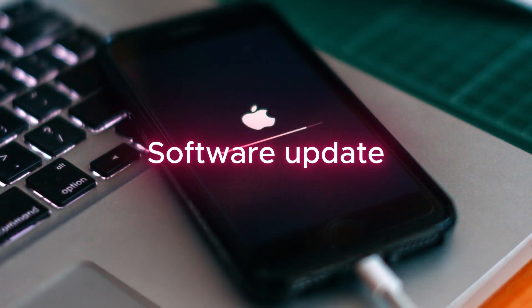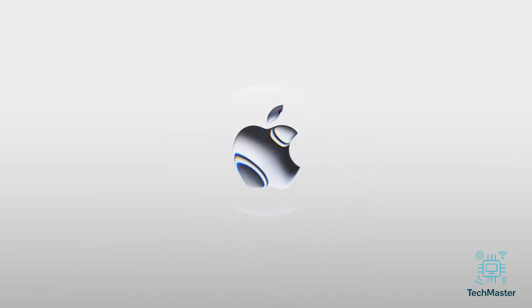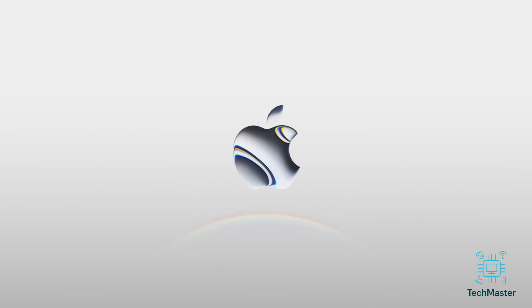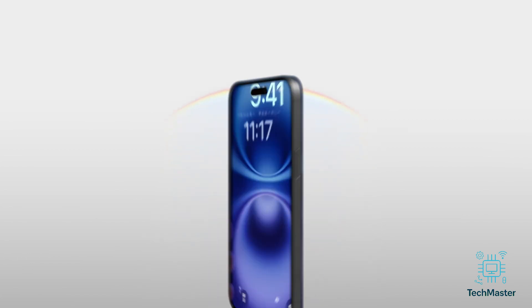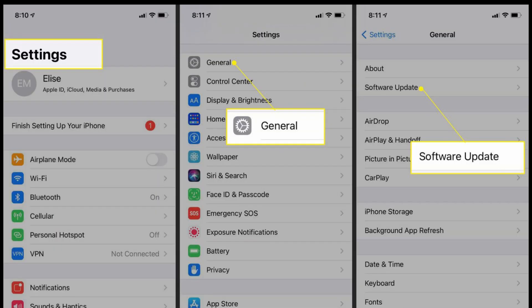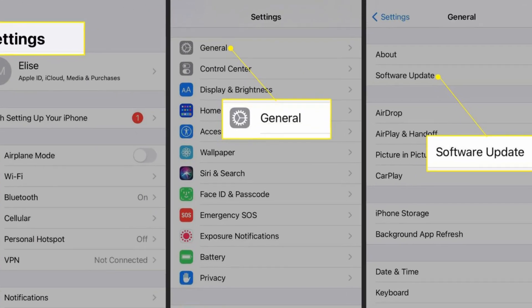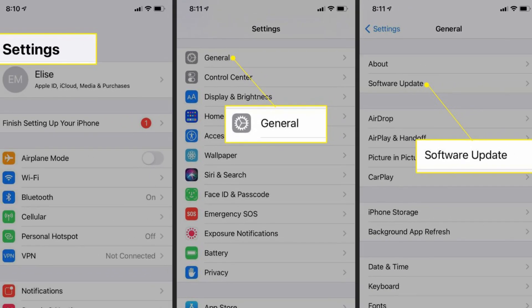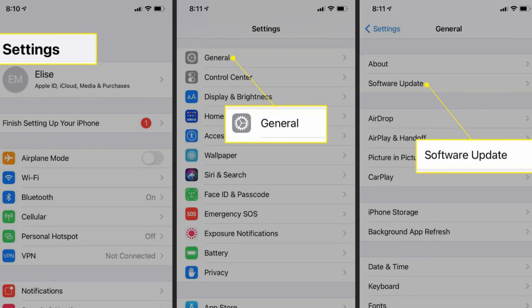Step two: look for software updates. If restarting didn't work, let's check if your iPhone's software is up to date. Apple often rolls out updates to squash bugs like these. Head to Settings > General > Software Update. If there's something new, download it and install it. Hopefully that does the trick.